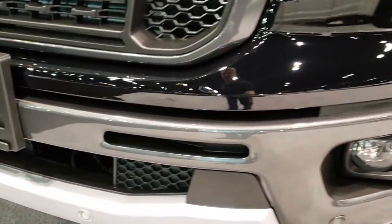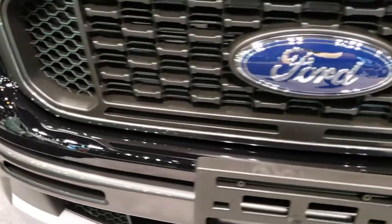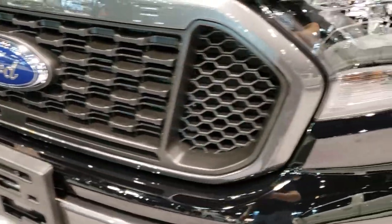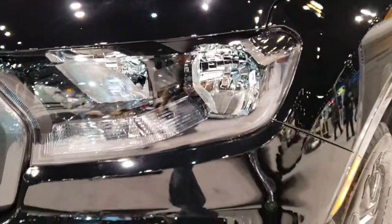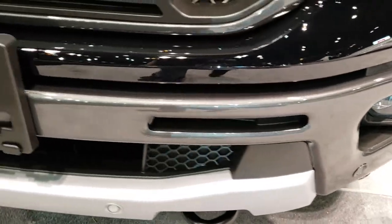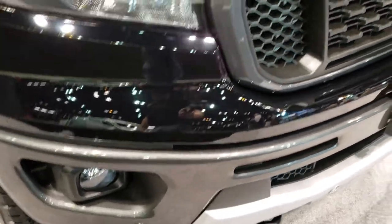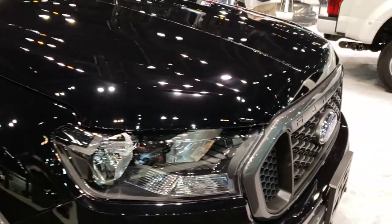It does have the front sensors for forward collision warning. I believe this one might have adaptive cruise control. It has the blacked out headlight bezels, factory fog lights, painted bumpers — pretty sure that's part of the sport package. Really good look on the grille. Shadow Black is the color on here.